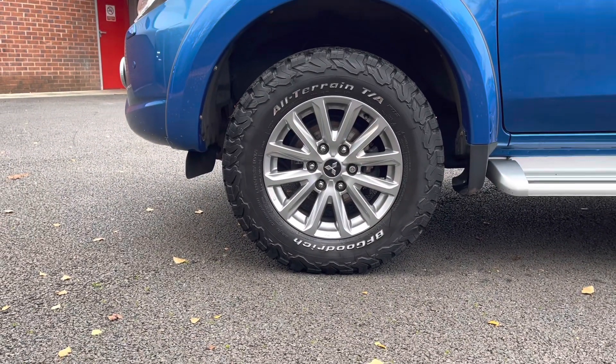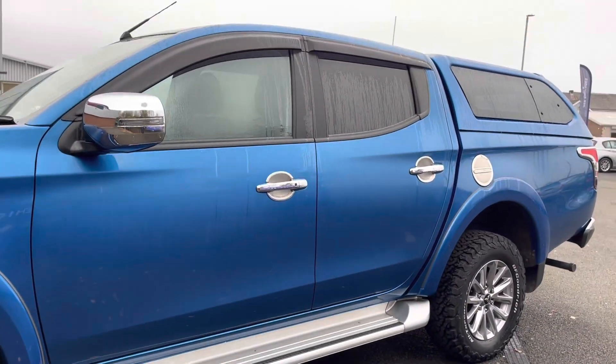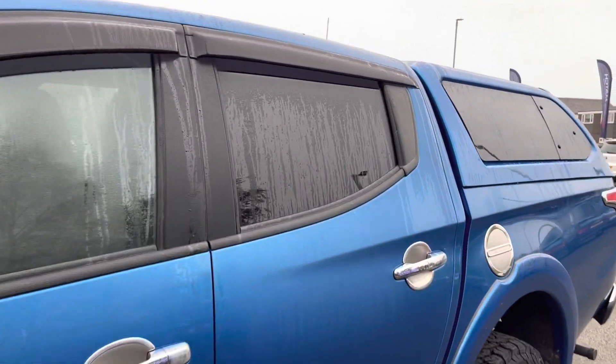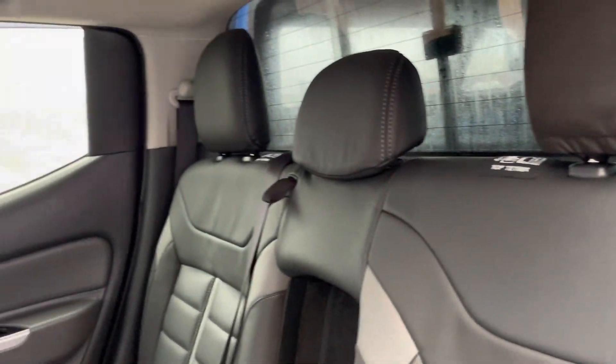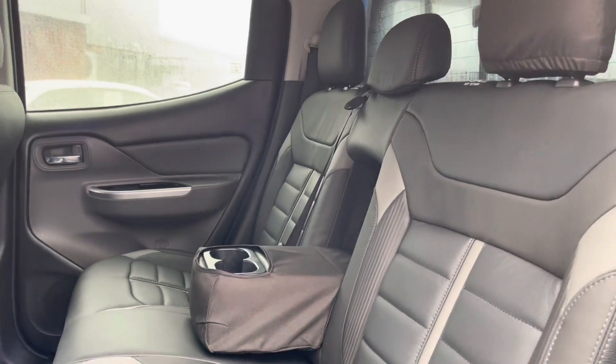They really complement the blue exterior very nicely. You do also have that handy side step there, allowing you to get in and out of this vehicle easily. Taking a look into the interior here, you can see it does come with a full leather upholstery finish with your handy armrest in the centre featuring integrated cup holders.